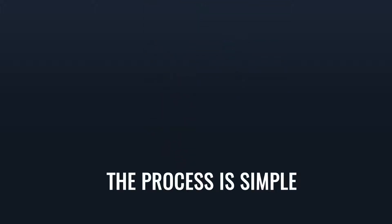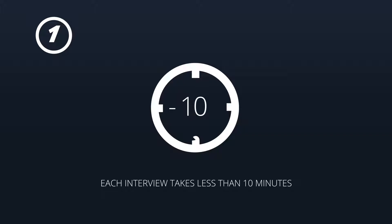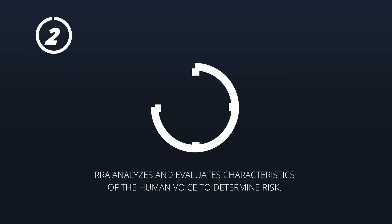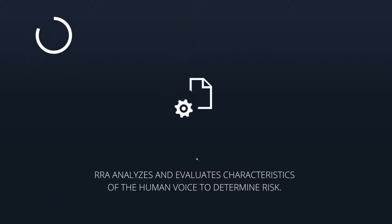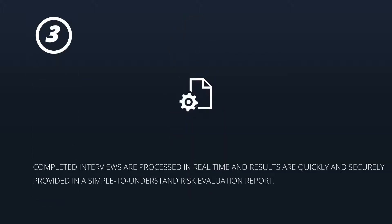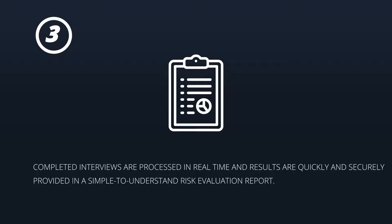The RRA process is simple. Step 1: Interviewees simply answer yes or no over a telephone to direct, easy-to-understand questions in their native language. Each interview takes less than 10 minutes to complete. Step 2: RRA analyses and evaluates characteristics of the human voice to determine risk. Step 3: Completed interviews are processed in real-time and results are quickly and securely provided in a simple-to-understand risk evaluation report.